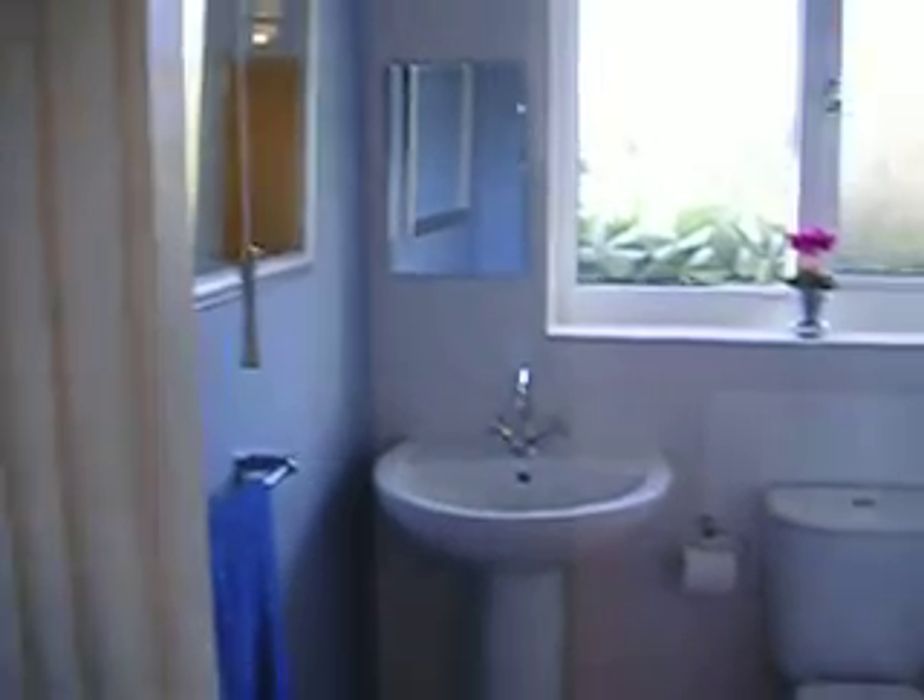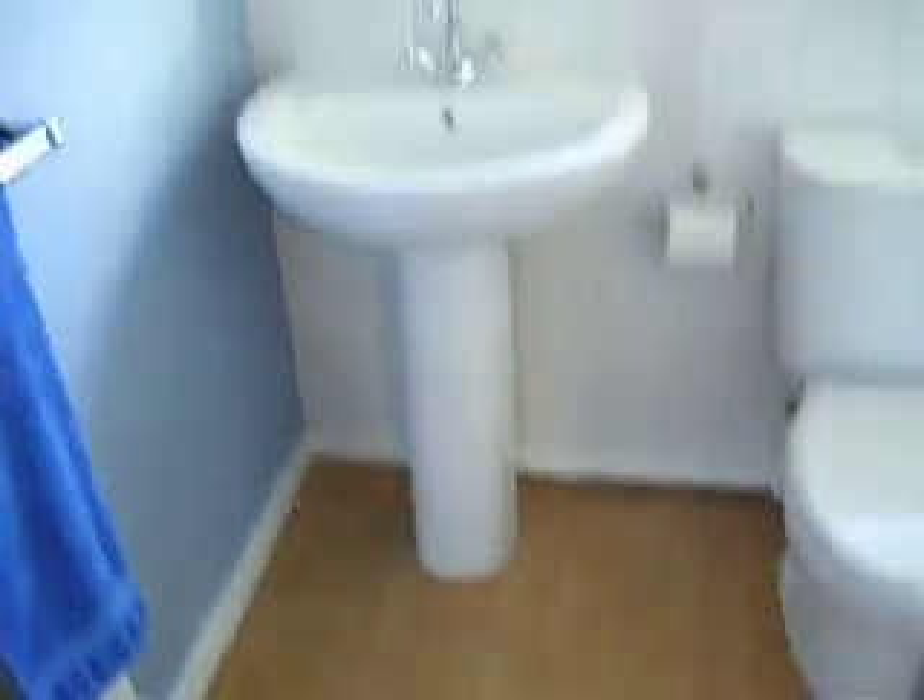Ta-da! There's a floor in the bathroom. That's right, those tiles — looks nicer, doesn't it?